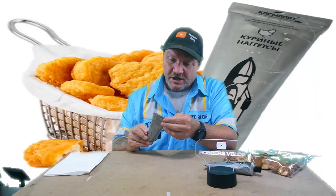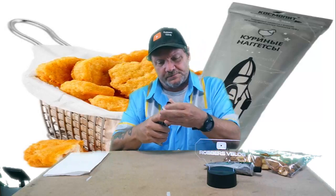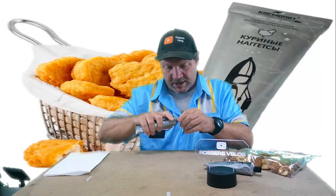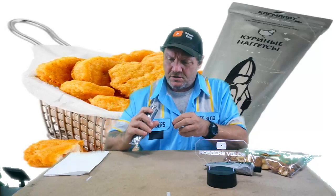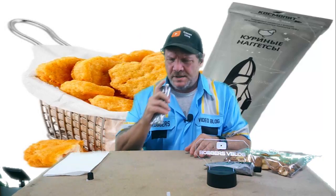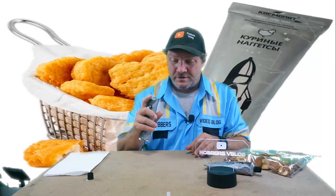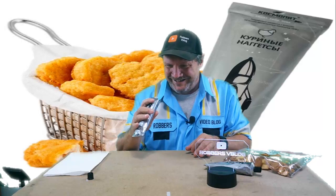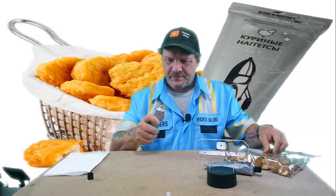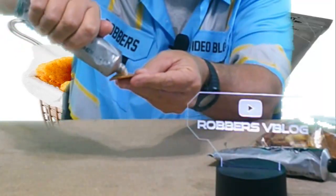This one here is the chicken nugget, so I'm going to do this one first. The cap has a puncture thing on it, so let's puncture that.